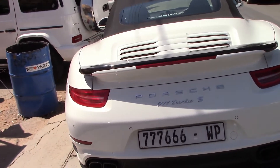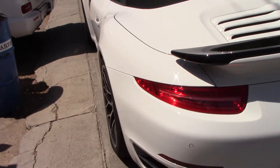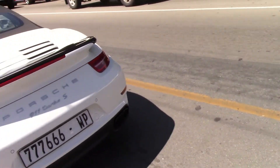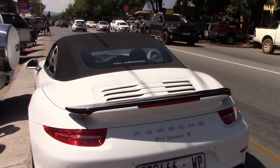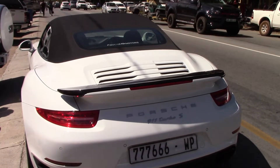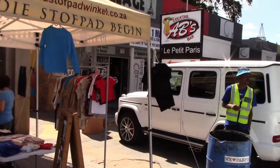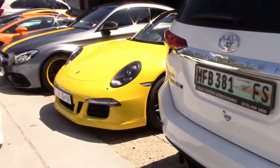Then over here we've got a 911 Turbo S. I have actually seen this Turbo S last year when a group of supercars had a run down to Parys where I used to live, and yeah, I had a lot of fun with that. And then the G63 over there.